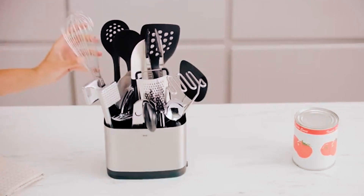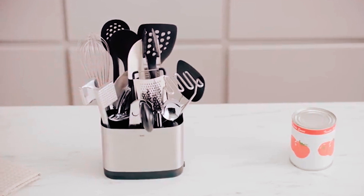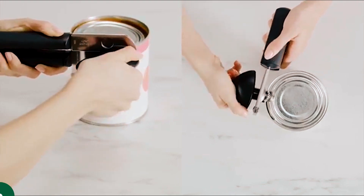This large-capacity utensil holder is capable of holding items upright, along with the option of a removable drip tray. Made from durable plastic material, this utensil set is certainly built to last.